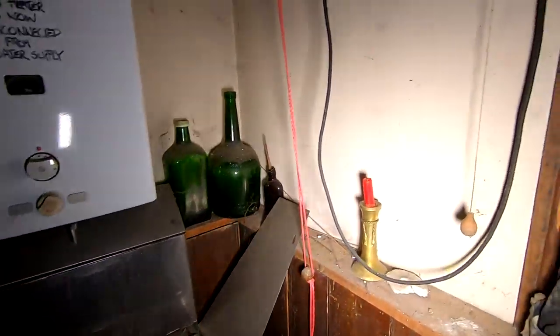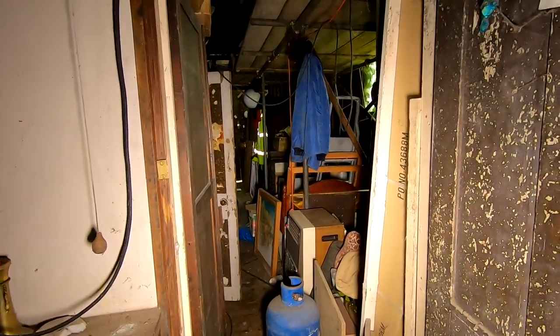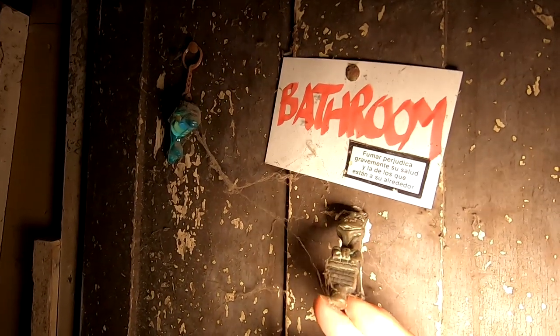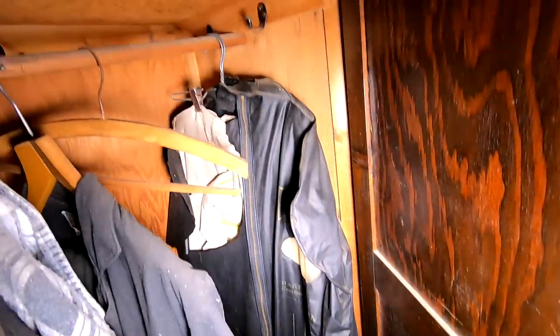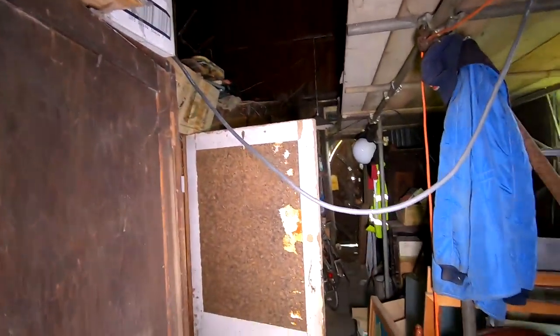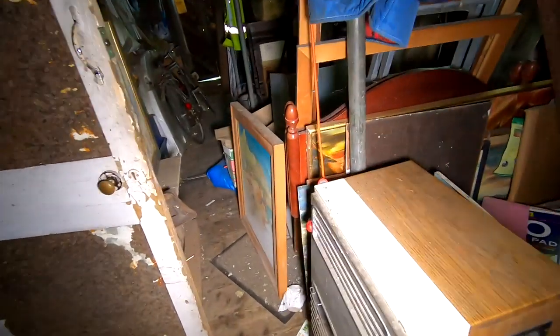There's no graffiti in here, there's no smashed mirrors. Untouched since the day it was walked out of. All the clothes are still in here — hanging up, everything's just left as is.